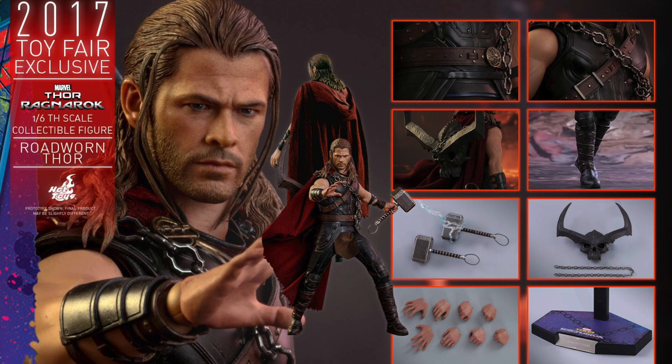But what do you big kids think? Are you going to pick up the Road Worn Thor Toy Fair exclusive? Do you love it? Do you hate it? Let me know in the comments below. And for the full pic gallery and pre-order information, go to Sideshow Collectibles.